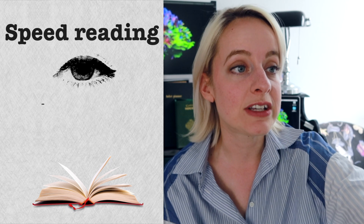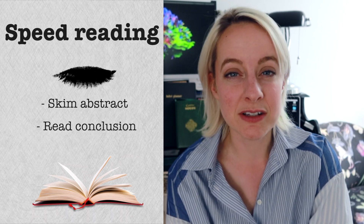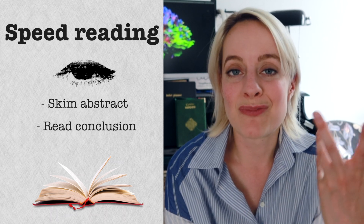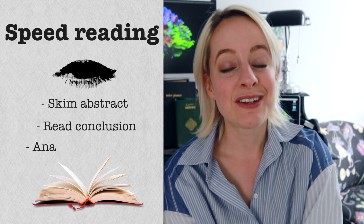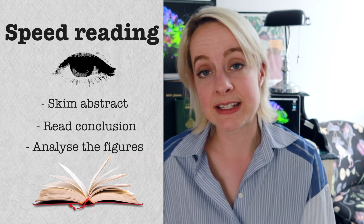The first thing I usually do is skim the abstract to see if the paper is even relevant, because a lot of times the title says something but reading the abstract shows it's not what I'm looking for. Then I read the conclusion, because it says what kind of findings the paper found and if it's relevant for you. After the conclusion, I go to the figures immediately and try to understand them without reading the text. If you understand a topic quite well, you should be able to understand the figures without having read the text.